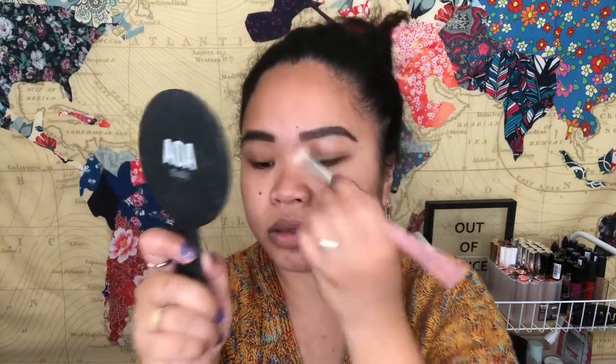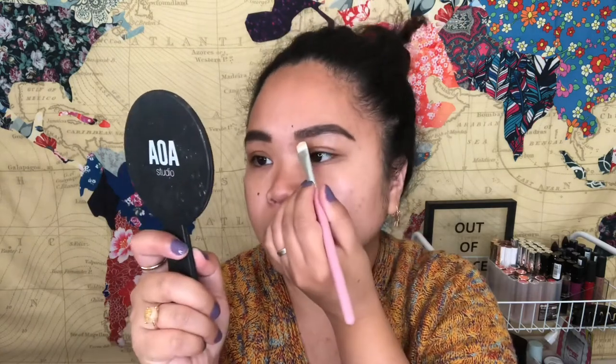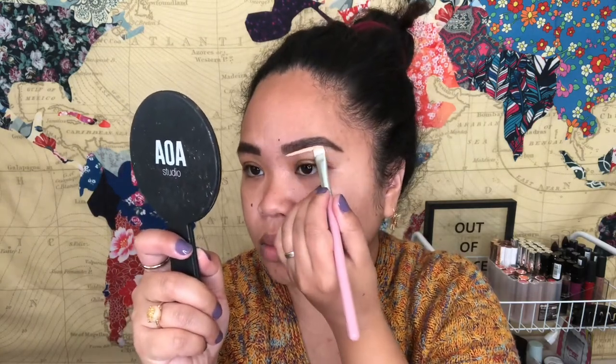I'm going to use the flat brush. And for the concealer, I'm going to use the CoverGirl Outlast All Day. Last year they announced that they are internationally cruelty free. I'm going to use this flat brush.